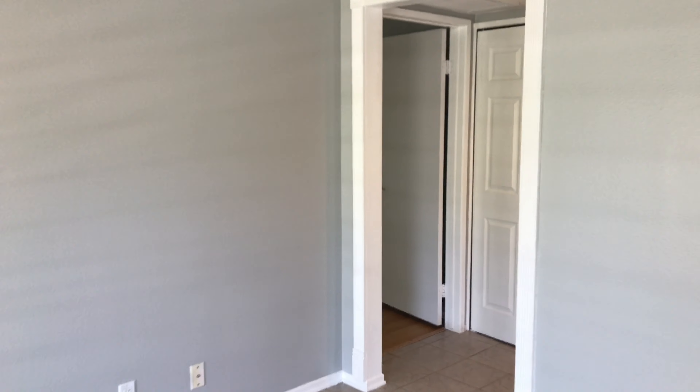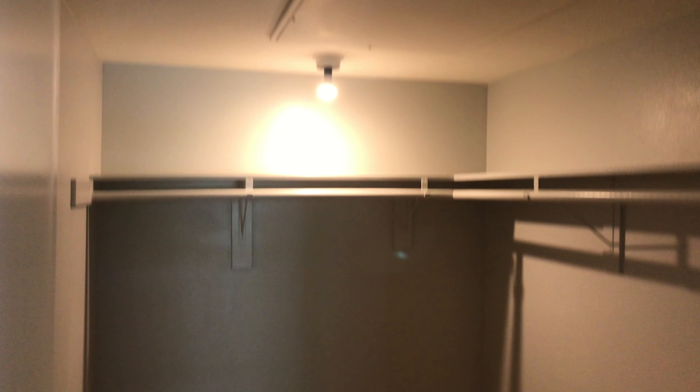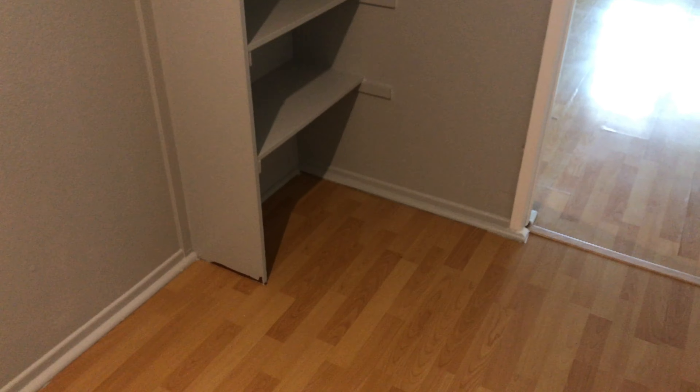As we walk through the living room I will take you to the master bedroom. The master bedroom has a large walk-in closet, ceiling fan, and laminate flooring. Off to the right you have the large walk-in closet — it's a really good size and you can see how spacious it is.